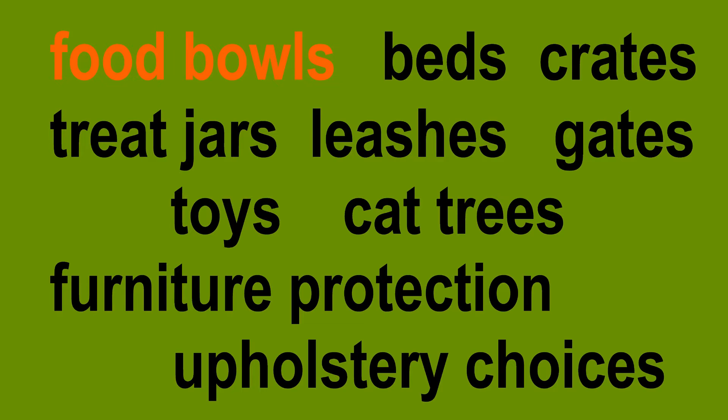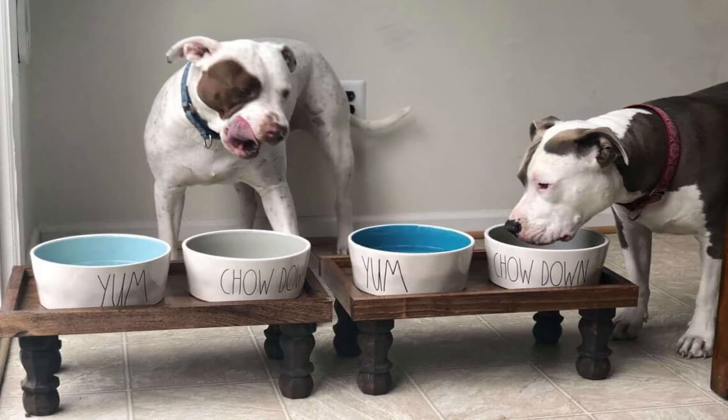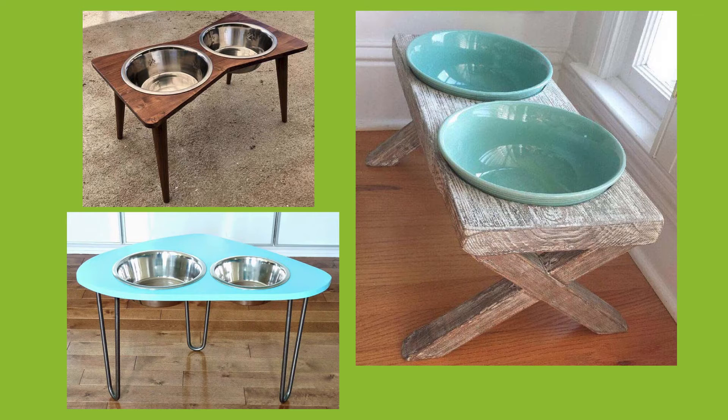Starting off with food bowls, what I have to say on this subject is pretty simple: you don't just need to go to Petco or Chewy.com and buy the simple stainless steel or plastic dog bowl. Be creative. Do some Google searching. Look around your house and see what might be beautiful that could work. There are so many ways to do this.